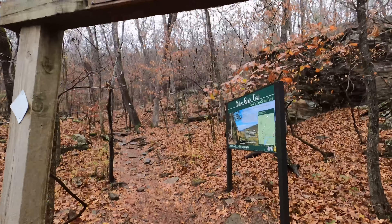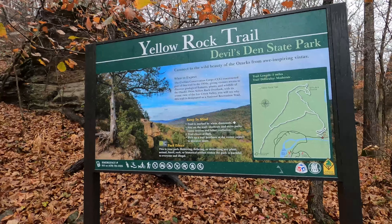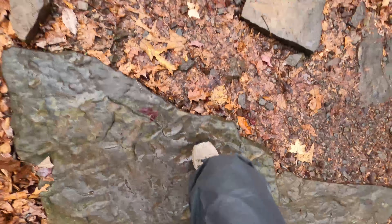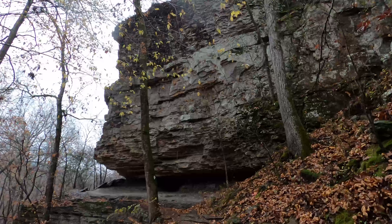We did the Yellow Rock Trail at Devil's Den State Park. I've done this hike lots of times but only up to the outlook and back. I've never done the full loop, and I've never gone off to that pavilion.